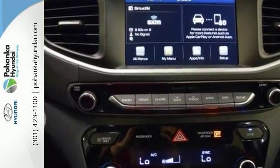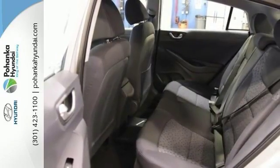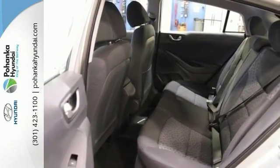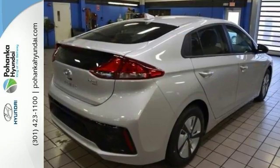Featuring a rear view camera, premium class seating, remote keyless entry, climate control, and a 7-inch touchscreen display. Start feeling good about that commute. Take a test drive in this planet-saving IONIQ Hybrid today.